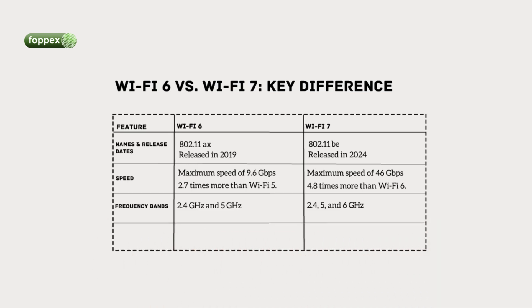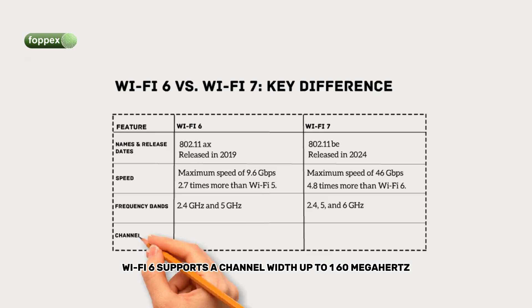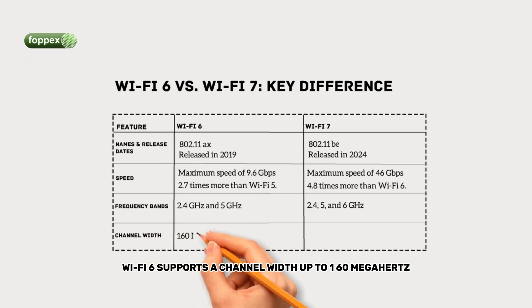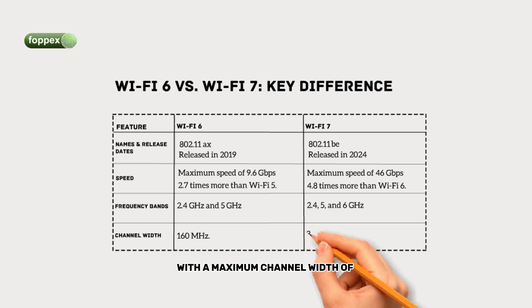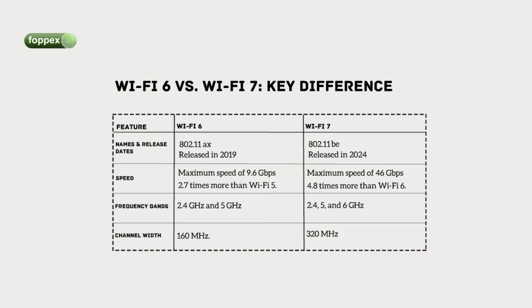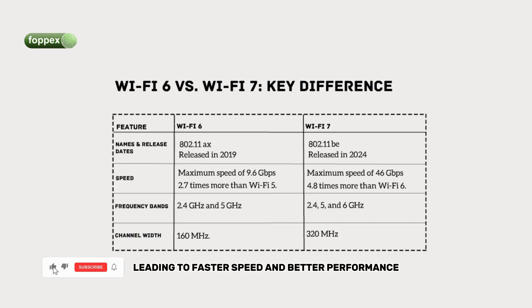Let's talk about channel bandwidth. Wi-Fi 6 supports a channel width of up to 160 megahertz, while Wi-Fi 7 doubles this with a maximum channel width of 320 megahertz. Higher bandwidth allows for more data to be transmitted simultaneously, leading to faster speeds and better performance.